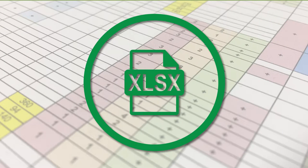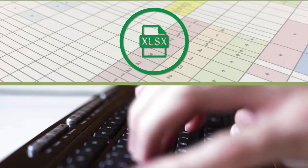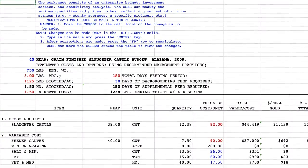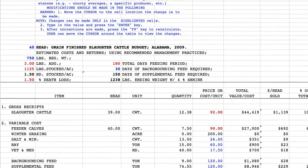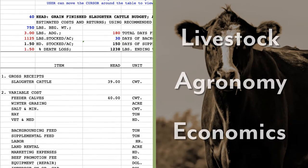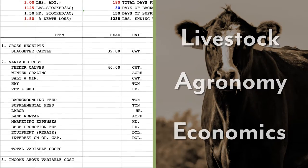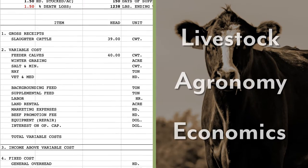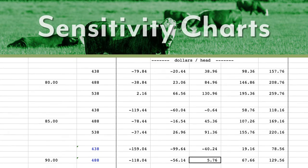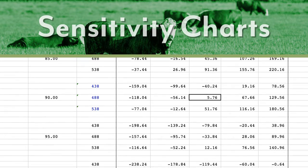Enterprise budgets are in an easy-to-use Excel format that allows producers to customize inputs to reflect their particular operation. The enterprise budget is prepared by the Alabama Cooperative Extension System farm and agribusiness team, utilizing expertise of specialists in livestock, agronomy, and economics to prepare a budget that is both realistic and current. But using your own numbers will provide a more accurate picture of your operation. ACES budgets also contain sensitivity charts that producers can use to compare how different prices, costs, and production efficiencies affect profitability.